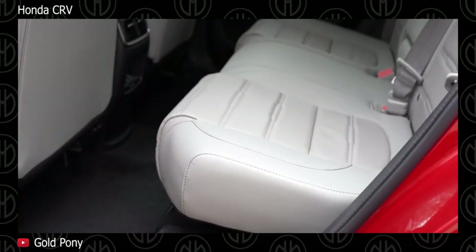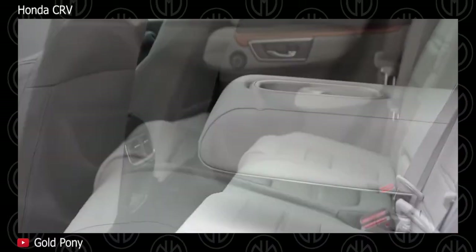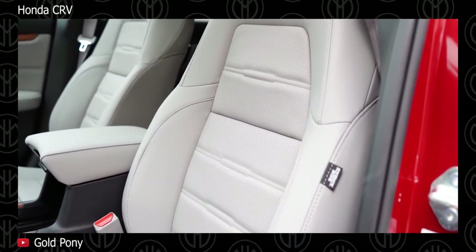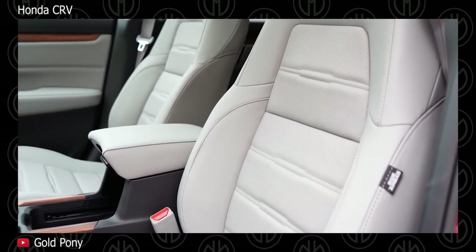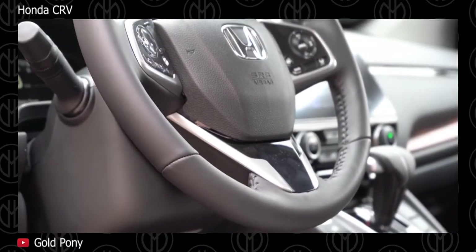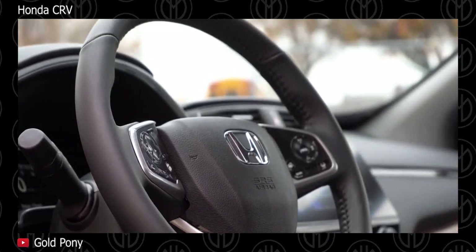Higher models get all-wheel drive, LED headlights, fog lamps, paddle shifters, engine push start, 7-inch screen, 8 speakers, 4 USB ports, Apple CarPlay, Android Auto, dual-zone AC, and 18-inch alloy wheels. Safety features include ABS, vehicle stability assist, traction control system, tyre pressure monitor, hill start assist, electronic brake force distribution, and driver attention monitor. The all-wheel drive models get Honda's lane watch side camera, and the top model gets side and curtain airbags as well.